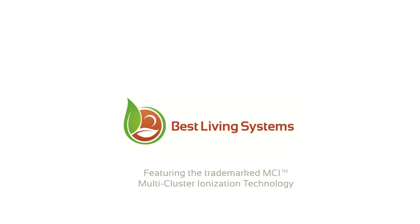It really works every time. Best Living Systems features the MCI surface cleaning technology to purify air and surfaces, protect the living space, and prevent spreading germs. For more information, visit our website or just make the call — Best Living Systems, for people who like to breathe.